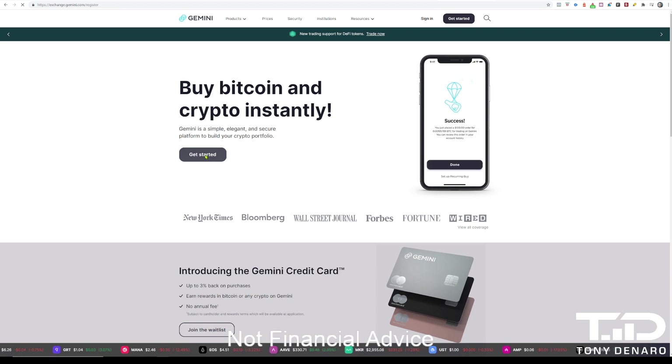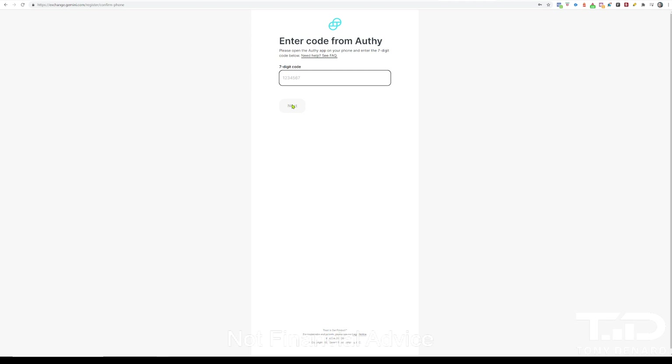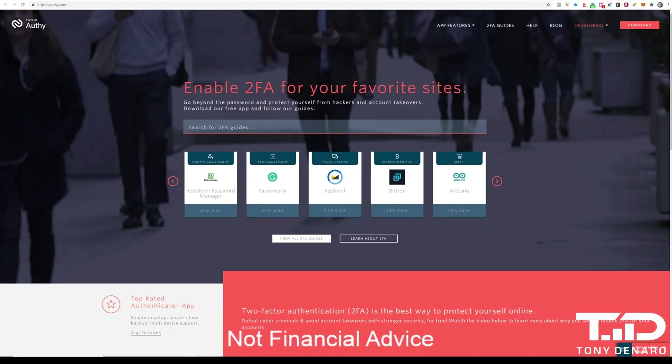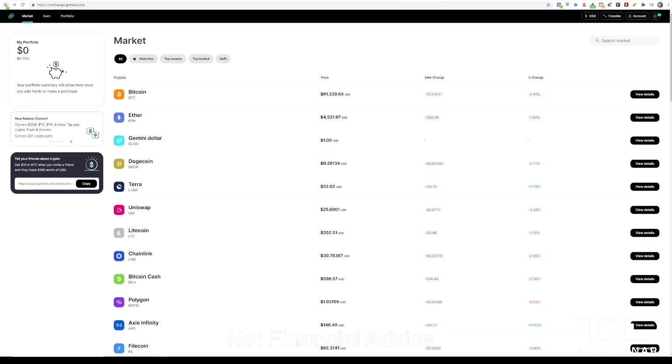To get started, go to Gemini.com and click the Get Started button. Enter your first, middle, and last name, an email address, and a password. It's going to then ask you for your phone number and an authorization code from Authy. Make sure before you get started that you have the Authy app added to your phone or mobile device. Next, you will need to enter your address, city, state, and zip code. For the final step, you will need to enter your social security number and your date of birth, and then you will be in.